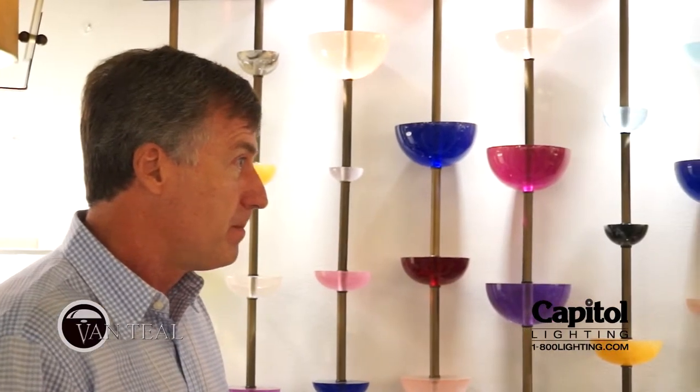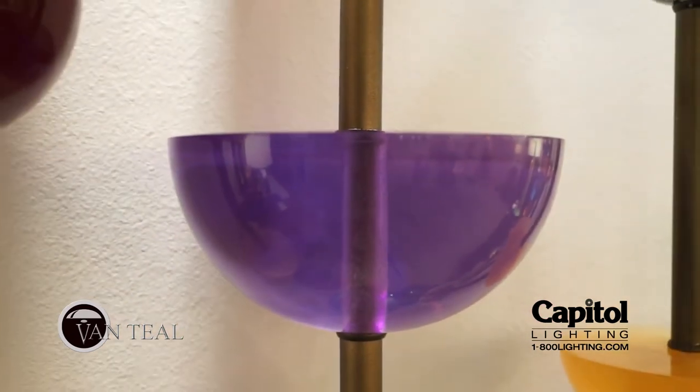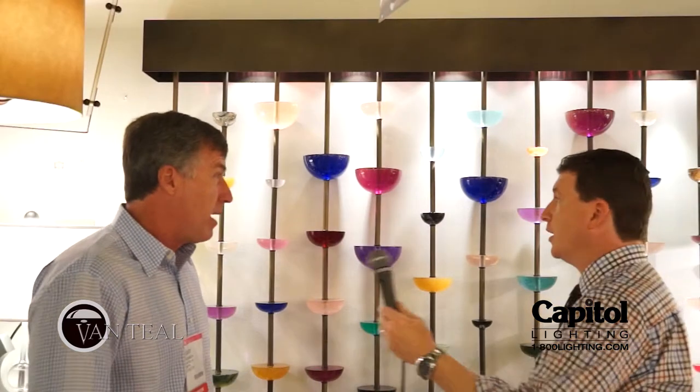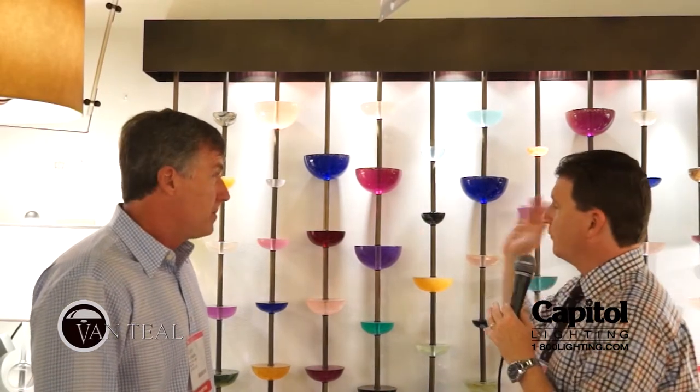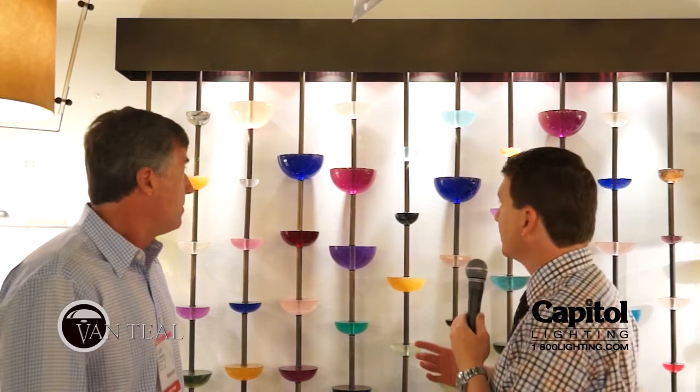VanTeel is a Florida manufacturer — we manufacture everything in Florida. Some of our top-selling lamps and torches we do bring in from out of the country, but if it's not in stock, it's made in Miami. So if we wanted a custom piece like this one, how long would that take? About four to six weeks, made in Miami. Four to six weeks — that's not that long for a custom piece. Very nice.